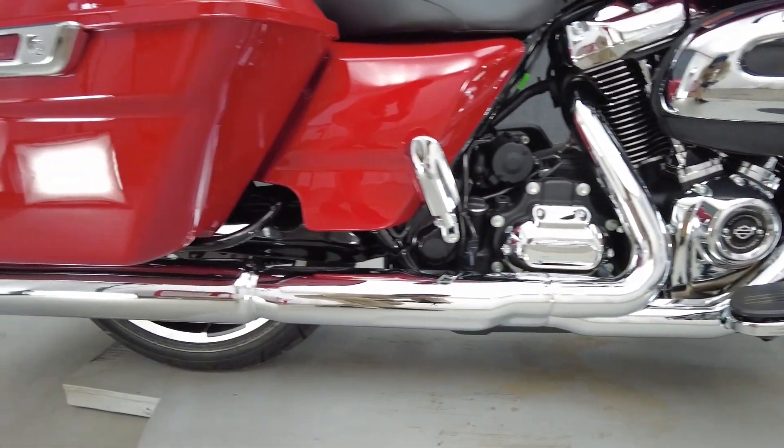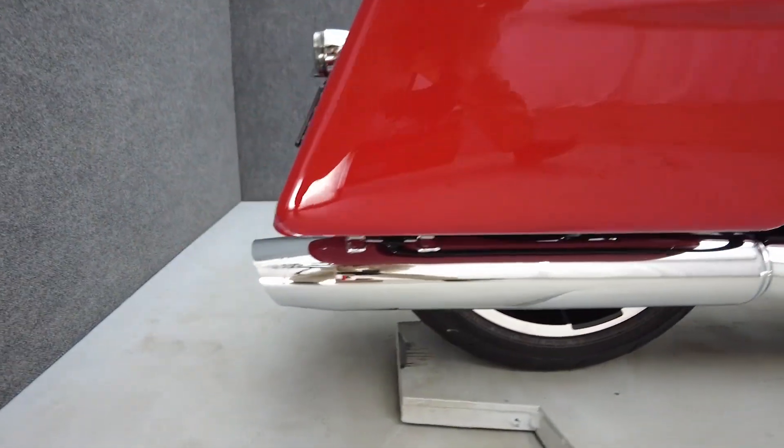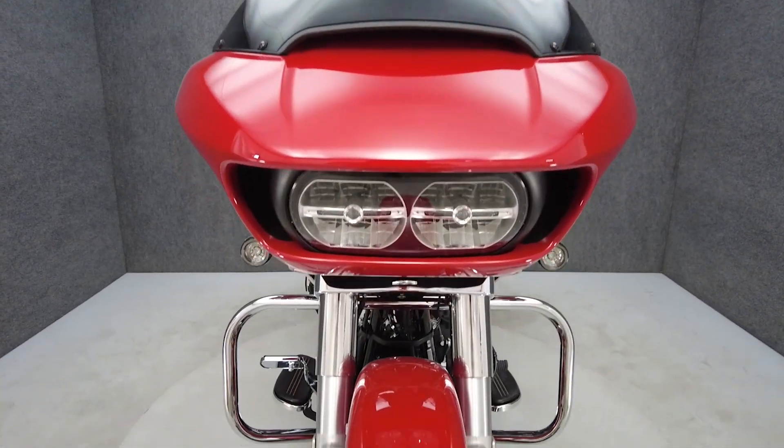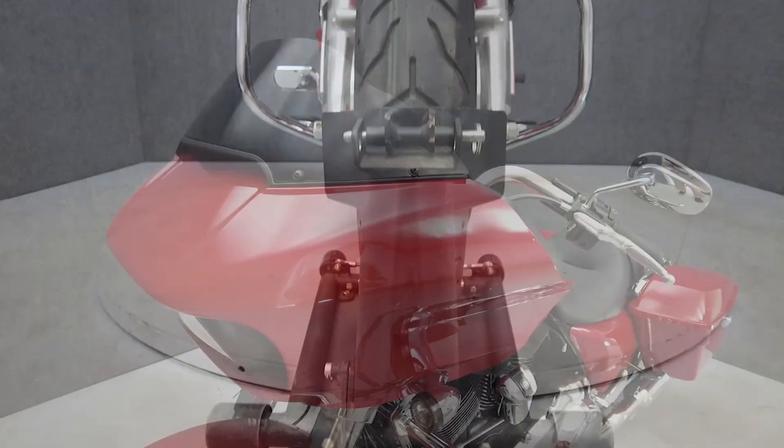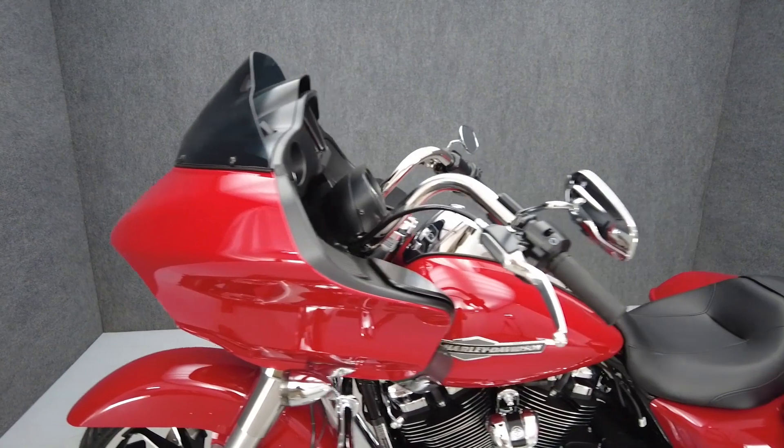Powered by Harley's time-tested Milwaukee 8, 107-cubic-inch motor, the Road Glide puts 89 horsepower and 111 foot-pounds of torque through a 6-speed transmission. It weighs in at 855 pounds and has a 25.9-inch seat height.